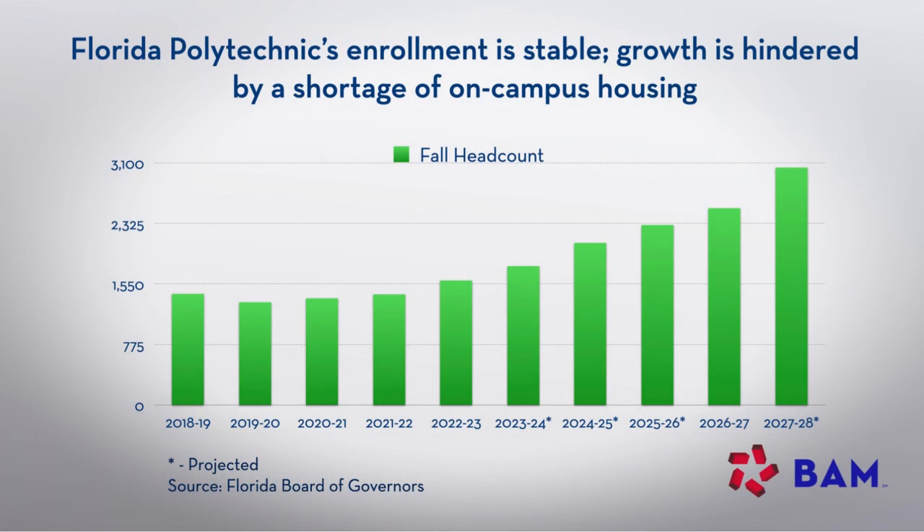Residence hall two has about 539 beds and is fully occupied. Residence hall three will have about 430 beds. An important part of the rationale for adding the additional beds is to facilitate the university's enrollment growth strategy. Based on the demand study prepared for the proposed financing, there is limited affordable off-campus housing in Lakeland, which is where the university is located. Consequently, more than 50% of students currently living off-campus have to commute more than 20 minutes to get to campus. This really helps address these student housing dynamics, especially in light of the university's enrollment growth plans and strong demand for the existing on-campus housing.